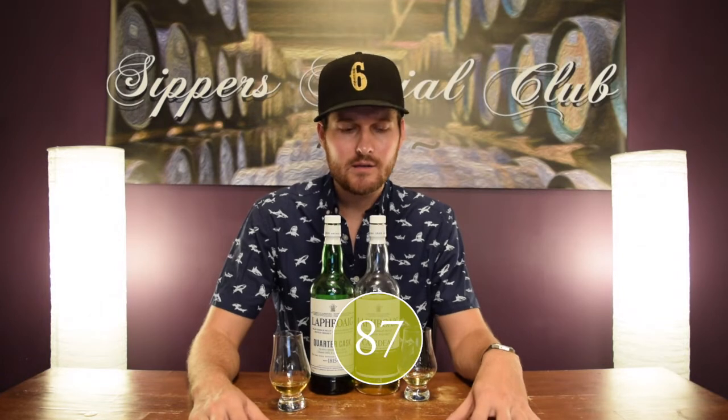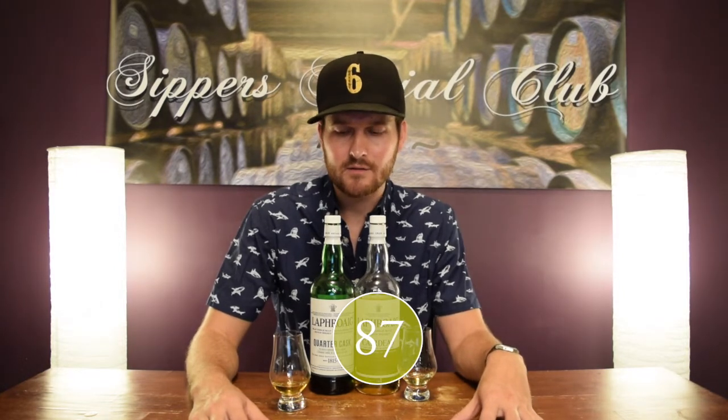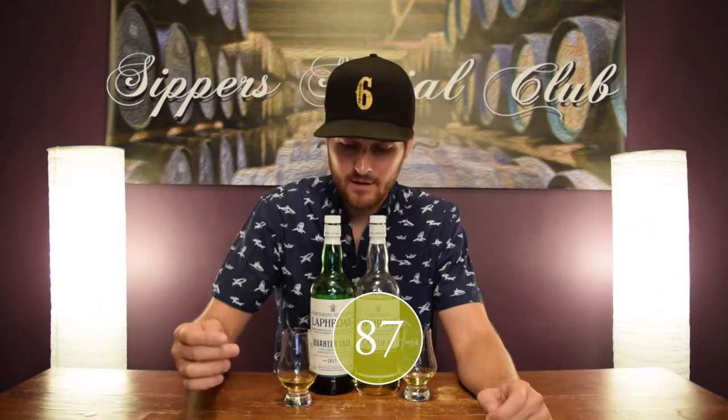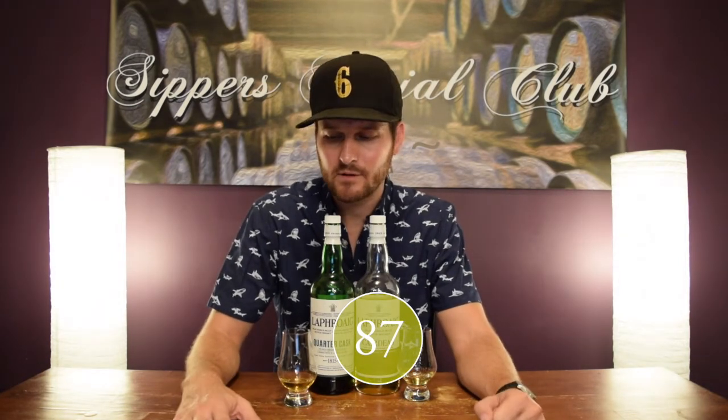I'm going to give it a nice mark — I really like this one. 87 out of 100. Value-wise, $75 Canadian I think is a good deal. It's gone up a little bit at the LCBO since I bought this — I think they want $85 for it now. But for the $75 I paid, really good deal. I'm going to bump it up a half mark for value, so 87 and a half out of 100.